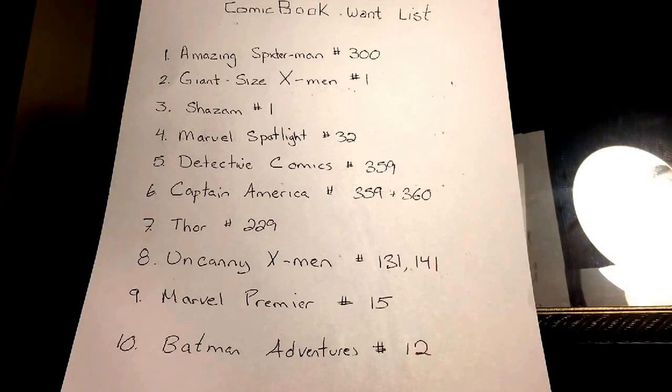Number five: I have Detective Comics number 359 — that's the first Barbara Gordon as Batgirl — so looking forward to picking that up. The next one is actually two books: 359 and 360 — it's part of the Bloodstone storyline and features the first Crossbones.